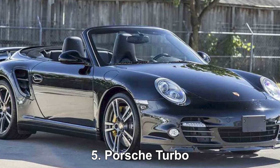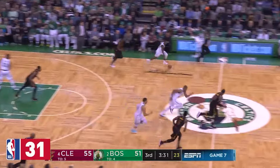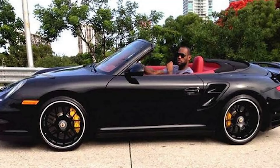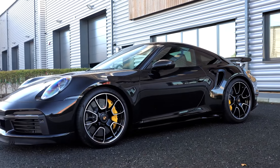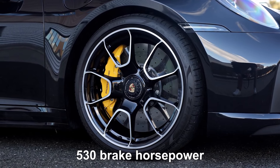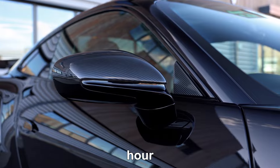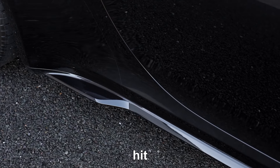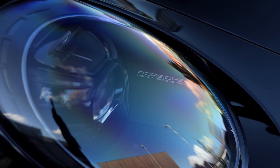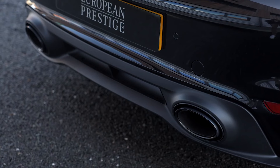Porsche Turbo. For about $165,000, you'll frequently spot LeBron James in his black Porsche Turbo. This sports car boasts a high-end turbocharged 3,800 cubic centimeters flat six engine with 530 brake horsepower. It accelerates to 100 kilometers per hour in less than four seconds and can hit a top speed of 320 kilometers per hour. Inside, the car has stylish leather seats and controls that offer a smooth driving experience.